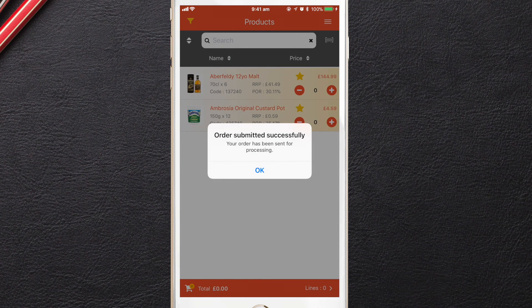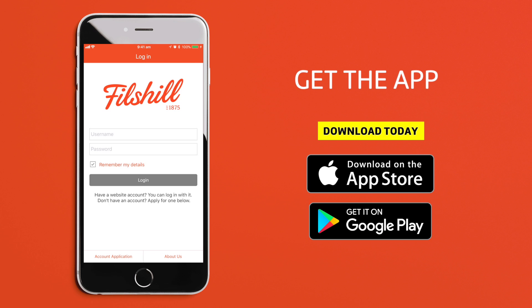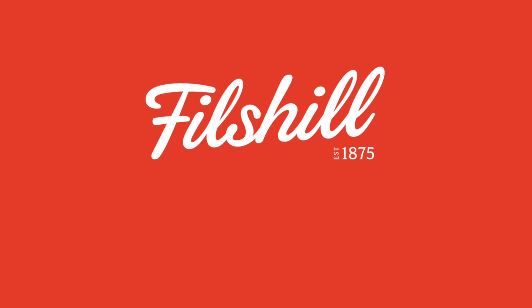And it's as easy as that. To download our app, simply visit the Apple App Store or the Google Play Store. If you'd like to join the family at Philz Hill, or to find out more about our online ordering app, visit philzhill.co.uk or call 0141 883 7071.